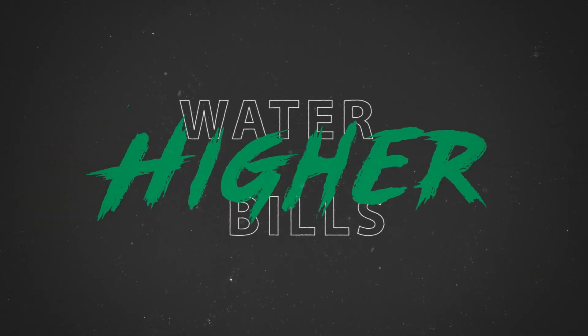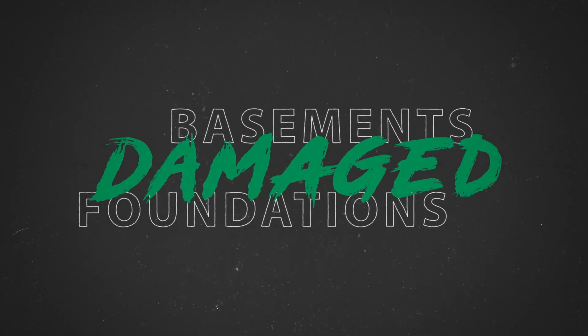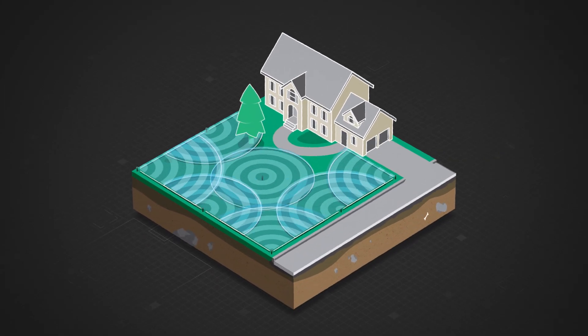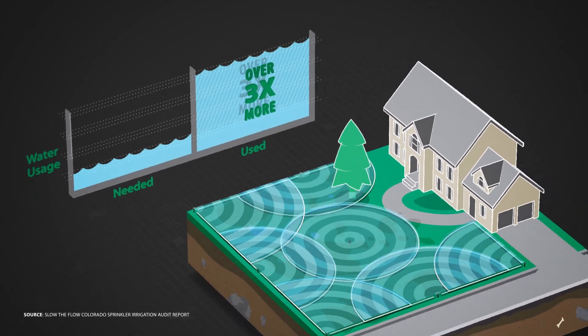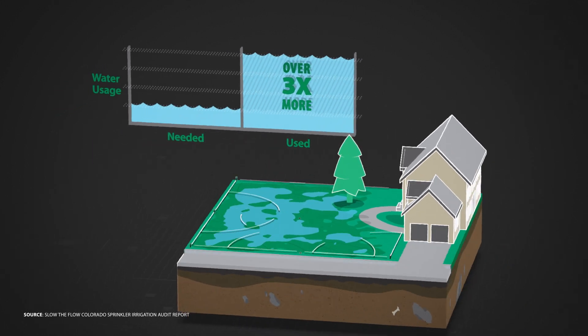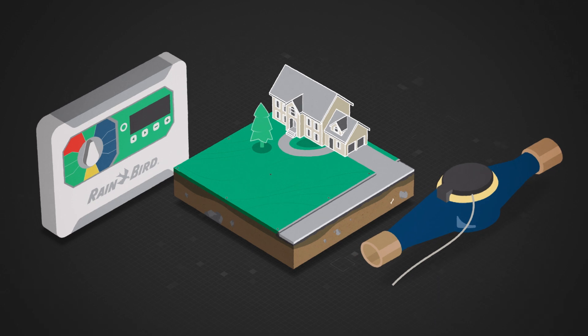Higher water bills, flooded landscapes, damaged basements and foundations. One study found that many homeowners were overwatering by up to 316%, using more than three times the water they need due to untracked use and undetected waste.